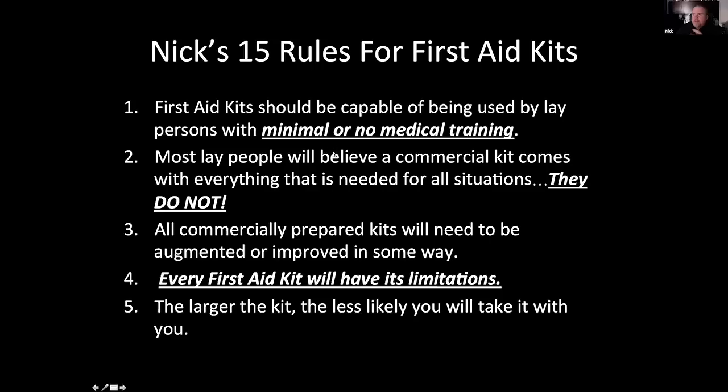First aid kits, in my opinion, should never get too big. They should be usable by lay people with minimal to no training. If a lay person can't use it, it's a professional rescuer kit — those are very different things. A commercial kit does not come with everything you need. I've watched as a paramedic as people thought they had a kit from Target, opened it in an emergency, and realized it had nothing to deal with a major arterial bleed or an unconscious person. Even ANSI says you're going to have to augment your kit to make it work for you — you have to take ownership of it.